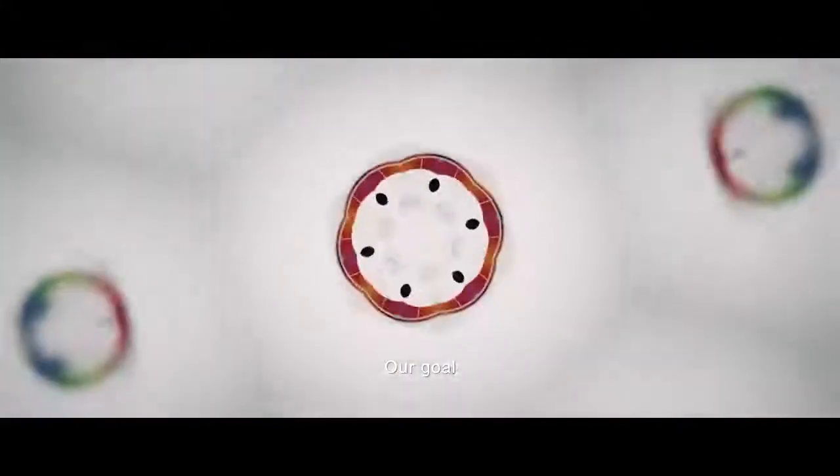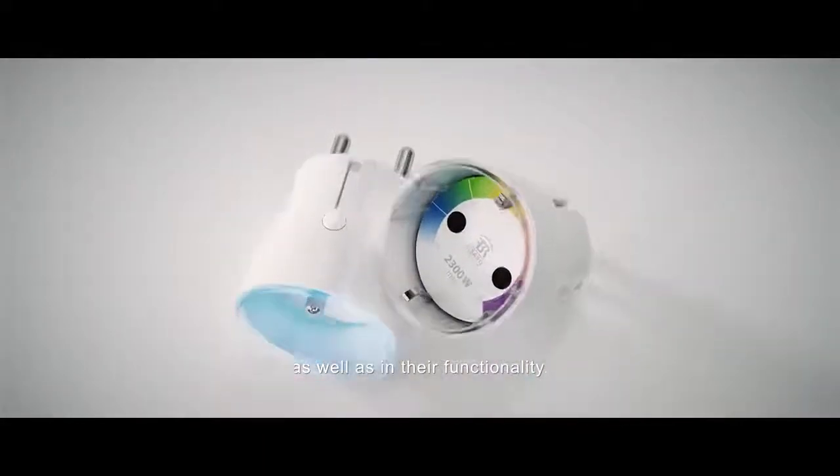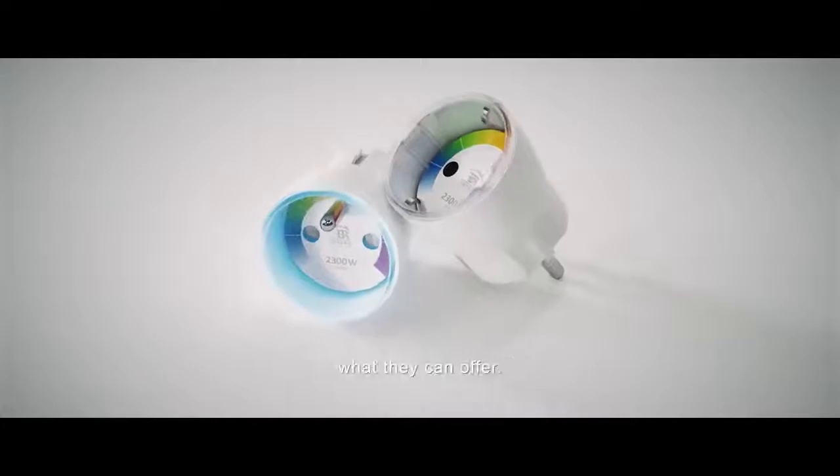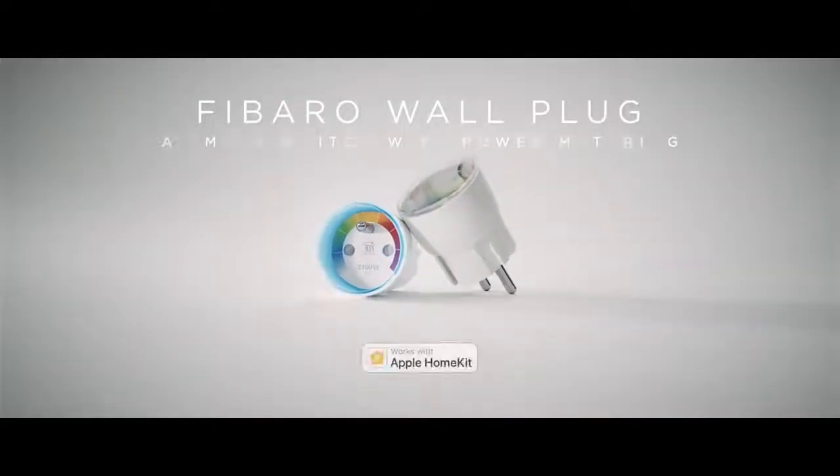That's a luminous idea. Our goal is to design solutions which are perfect both in form as well as in their functionality. And now you get to explore what they can offer. FIBARO Wall Plug works with Apple HomeKit.